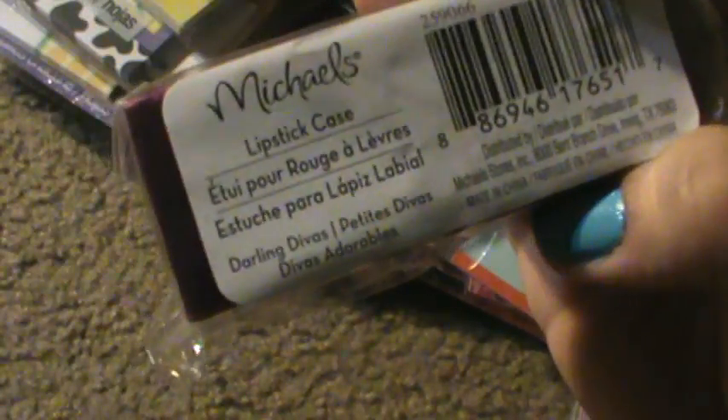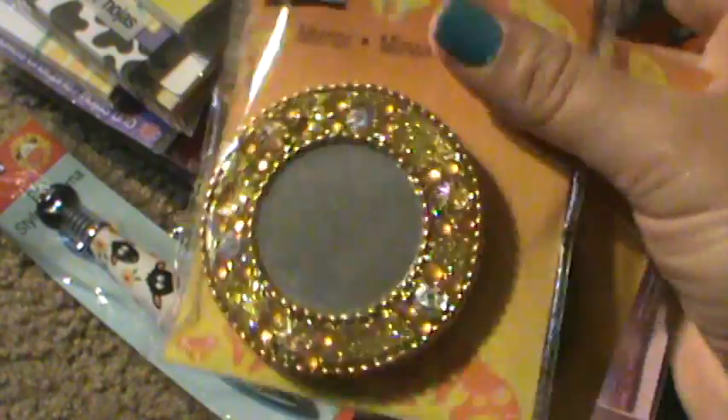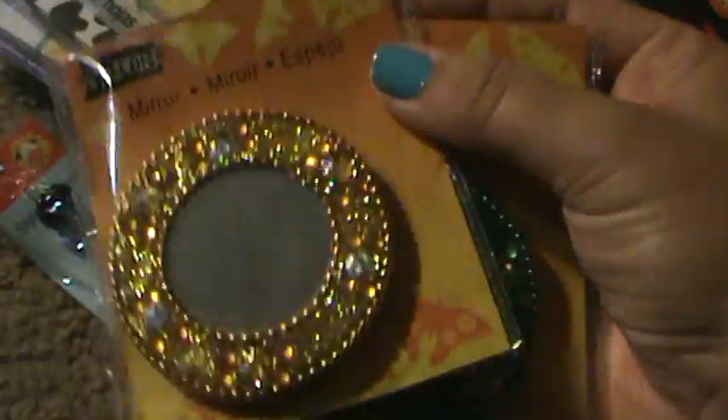Then I found one of these lipstick holders. I looked at the back because I didn't recognize it, and it said Darling Divas. Another Farm Collection pen. There are some mirrors out now that are a little bit bigger, so these were thrown in with them. When I flipped it over I saw it was from the Wings Collection, so I knew those were going to be a penny.